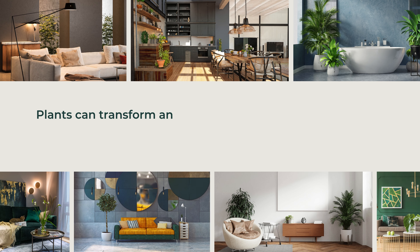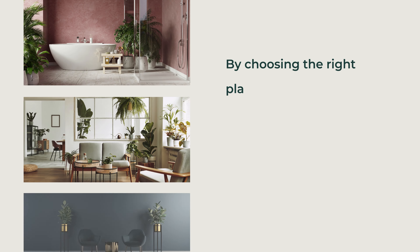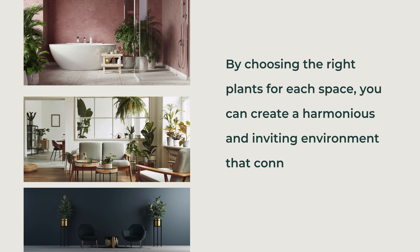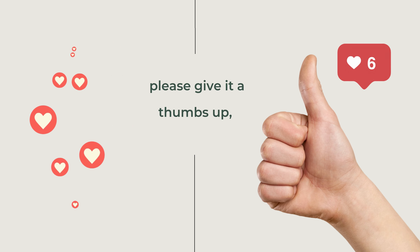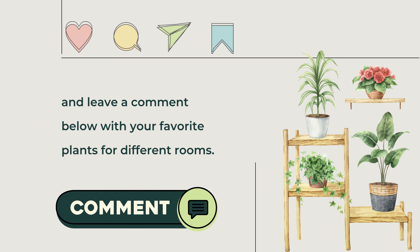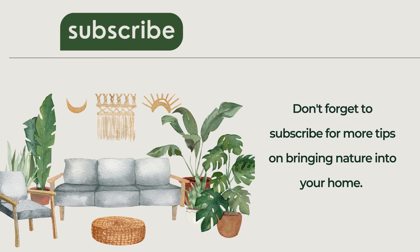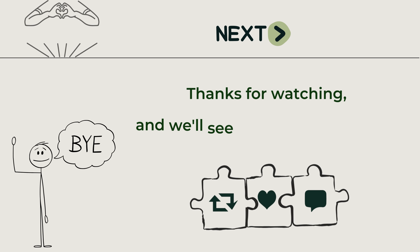Plants can transform any room in your home, adding beauty, improving air quality, and enhancing your well-being. By choosing the right plants for each space, you can create a harmonious and inviting environment that connects you with nature. If you enjoyed this video, please give it a thumbs up, share it with your friends, and leave a comment below with your favorite plants for different rooms. Don't forget to subscribe for more tips on bringing nature into your home. And we'll see you in the next video.